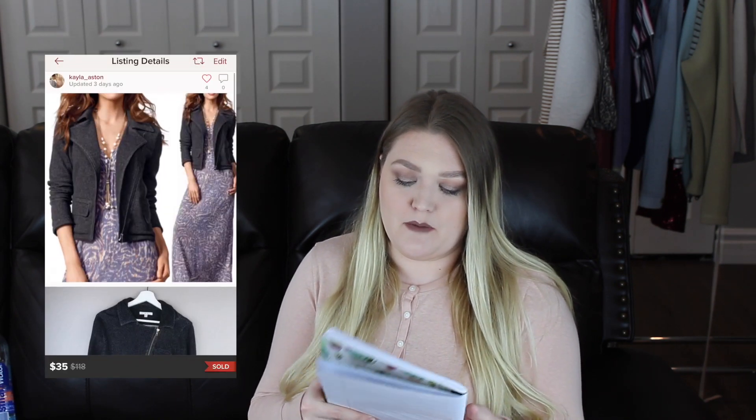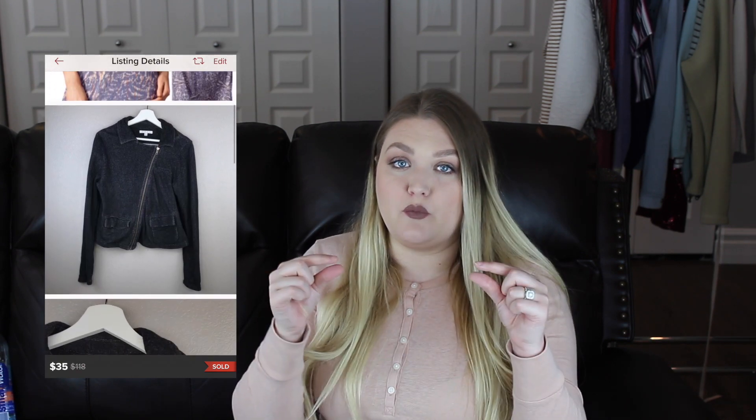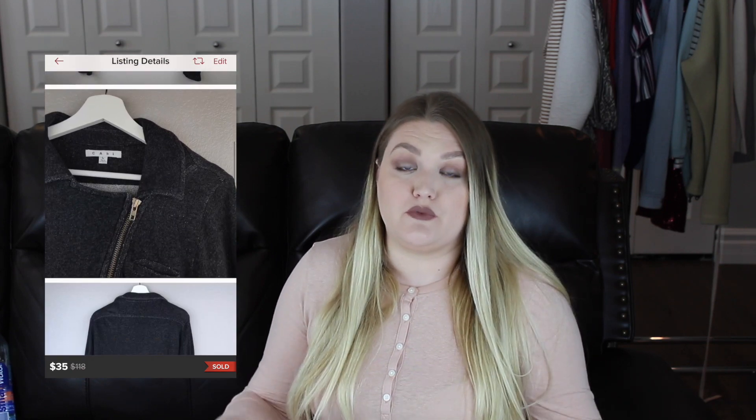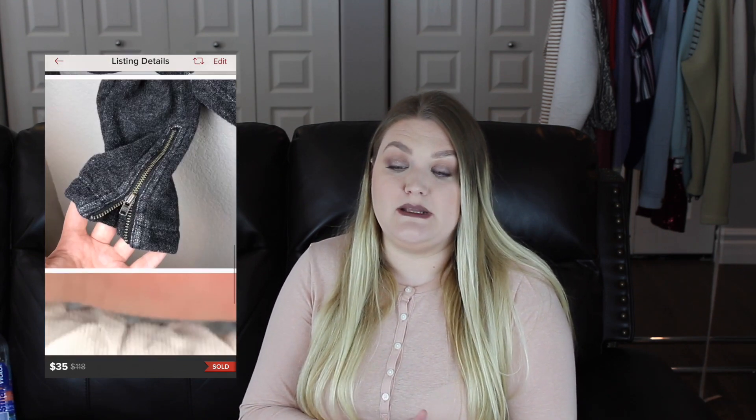The next item was a Cavie asymmetrical zip moto jacket — specifically the older flat-tag version rather than the newer square tag that most people recommend. I've heard people say not to pick up the older tag, but it was inexpensive, I really liked the style, and it did sell for me, so it was a risk worth taking. This sold in a bundle for approximately $30 and took me about five days to sell.